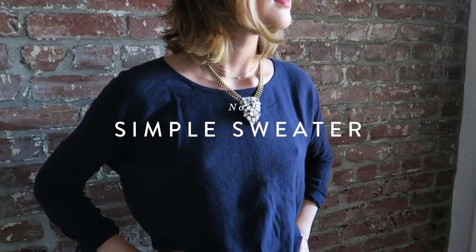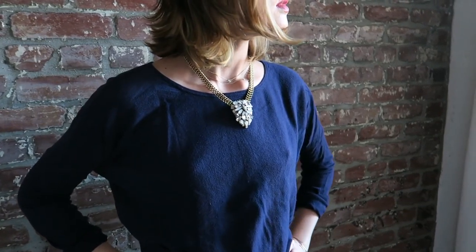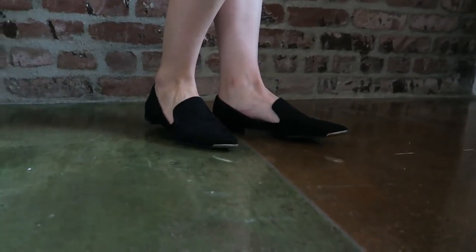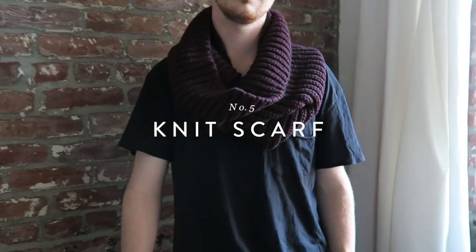My second piece is a simple sweater — it's one of those things you can just throw on and not really have to think much about. I've paired it with a black pleated skirt, which gives it a really easy day-to-night vibe. You can pair it with sneakers or with heels and it can transition really easily while still being super chic. Simple sweaters are definitely my favorite — they just go with everything. Layer up or layer them down for fall.